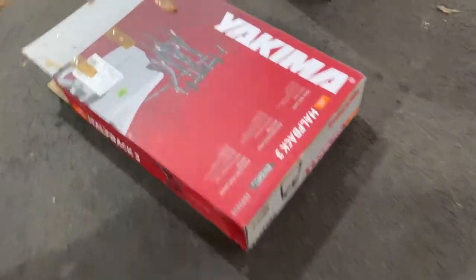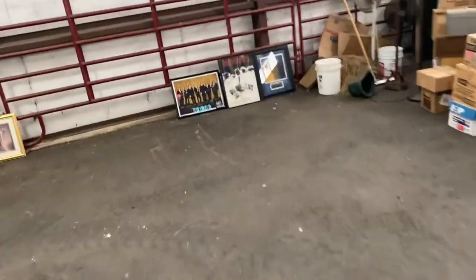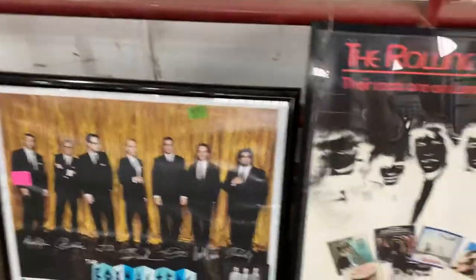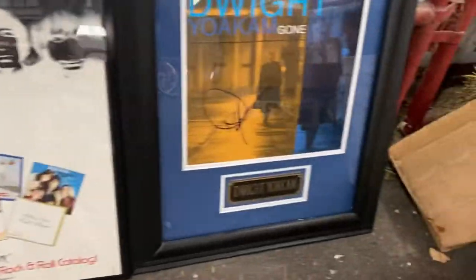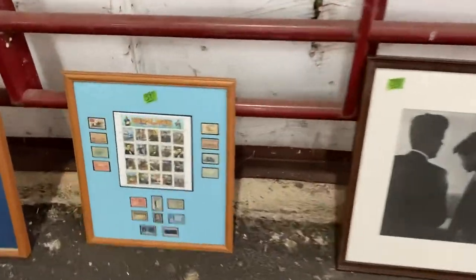Hey, you need a bike rack for the summer — there's one that looks like it hadn't been used a whole lot. We've got some Dwight Yoakam, Rolling Stones, Boxmasters framed concert records — music stuff right there. Civil War stamps.